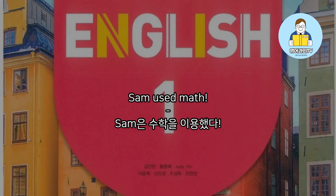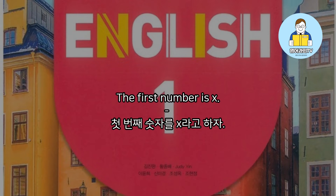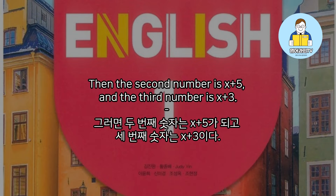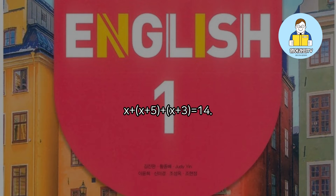Sam used math. The first number is x, then the second number is x plus 5, and the third number is x plus 3. He used math in the following way: x plus (x plus 5) plus (x plus 3) equals 14.